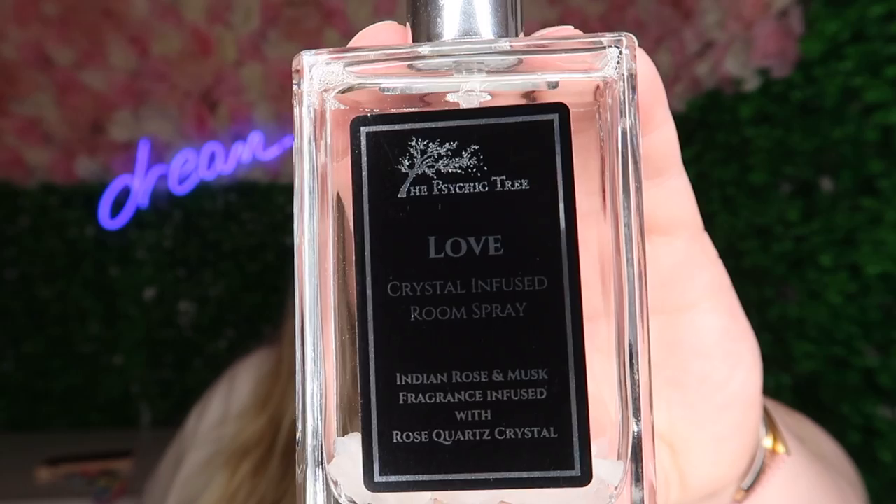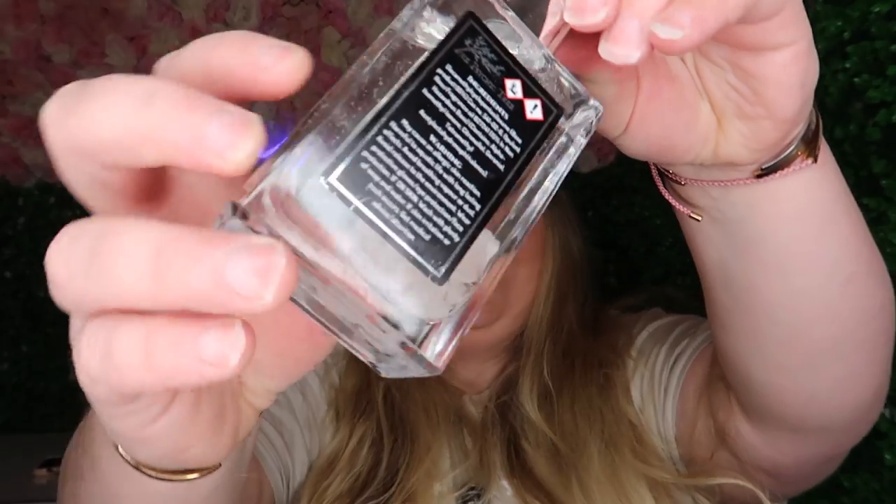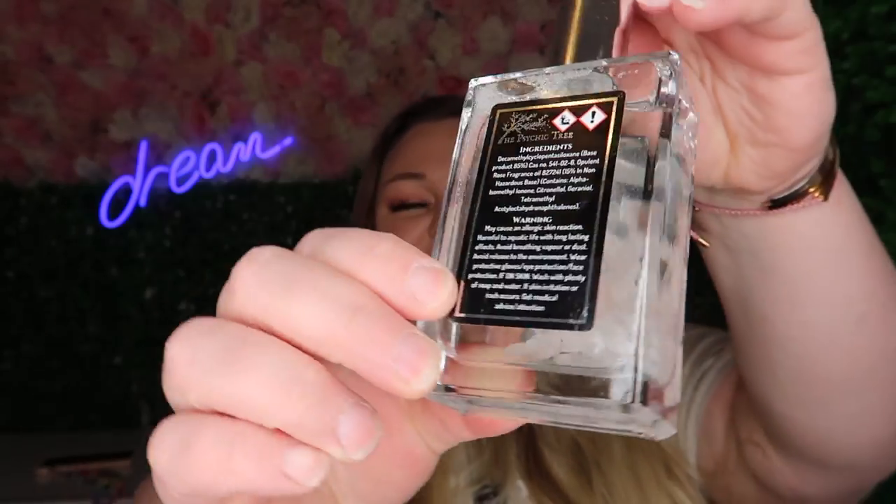I'm really excited for this one — I'd seen it on their Instagram and thought, should I, should I not? This is Psychic Tree's own brand love crystal-infused room spray: Indian rose and musk fragrance, infused with rose quartz crystals. I'm so excited — it's very similar to the wax melt. The idea is amazing. You just do a few spritzes in each room each day, or whenever you feel you need that love boost. You can actually see the crystals inside — so cool.